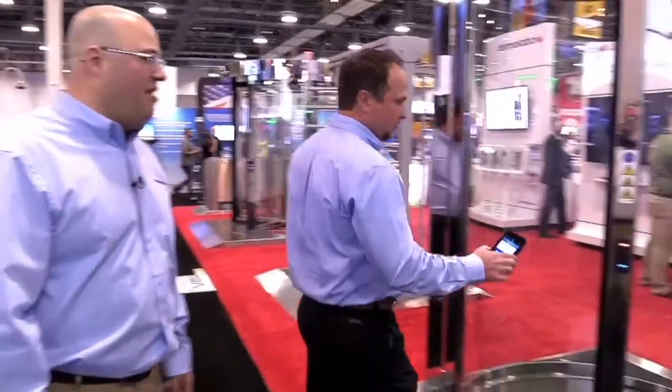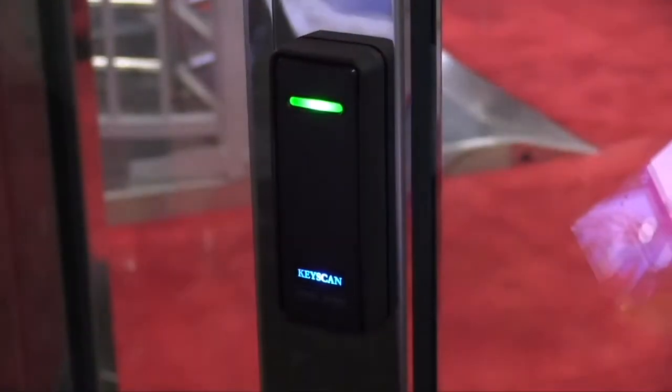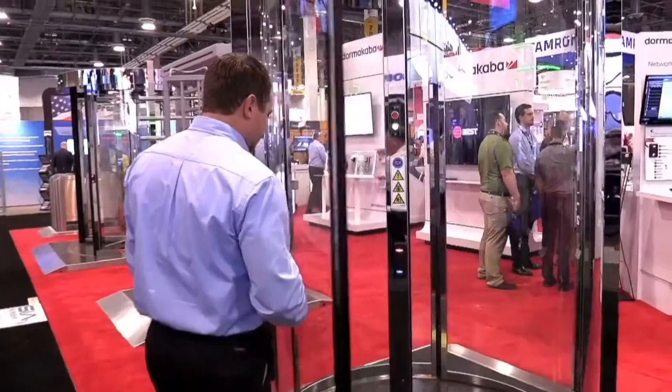Hi, I'm William Bueso and this is Dave Rogers. We're here today with Dormacaba to talk to you about our personal interlock. Dave's going to demonstrate the unit right now. He's going to swipe his mobile credential, available through Keyscan.